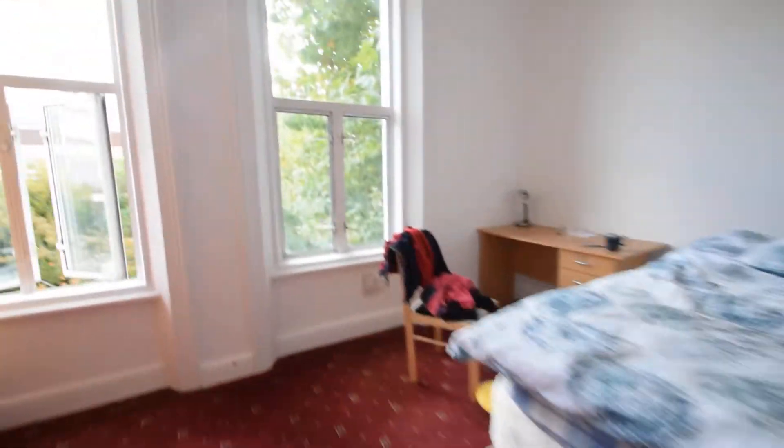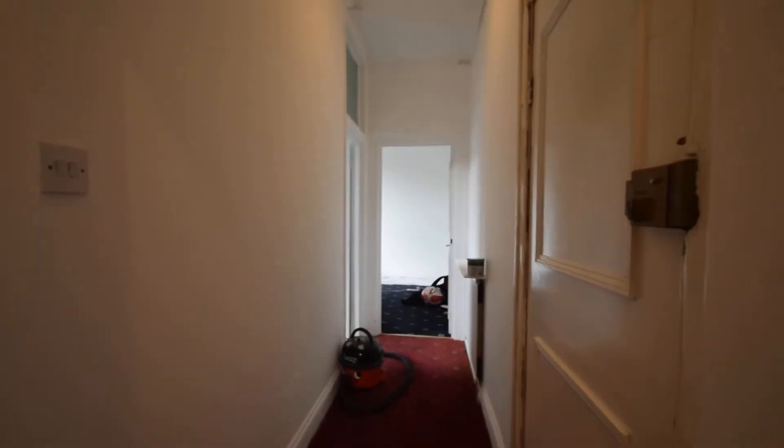We've got one of the bigger bedrooms over here — nice carpets, just getting fixed up a little bit at the moment, but nice leafy aspect. The decor is all getting sorted, very high ceilings. There's a hallway that leads through here.